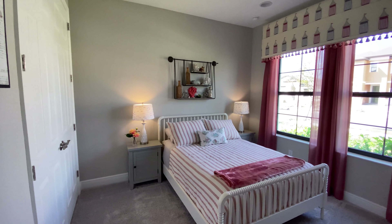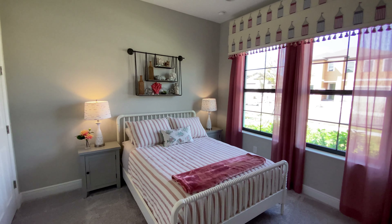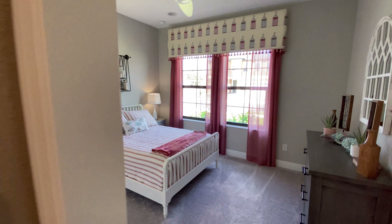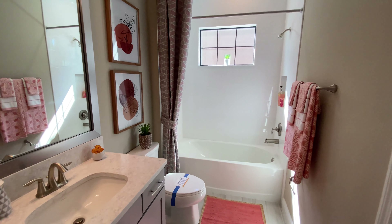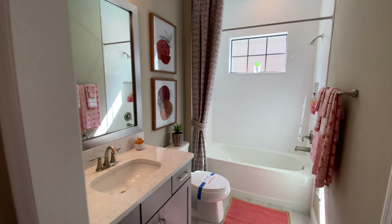Here we are in the first bedroom — a very good size, could easily fit a king-size bed. Over here you have yourself a full bathroom with tub. Very nice and bright.